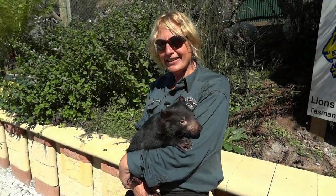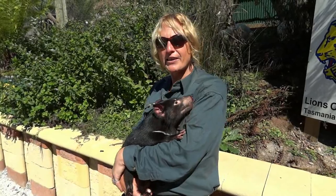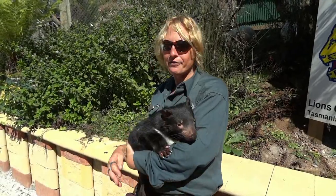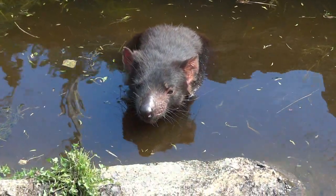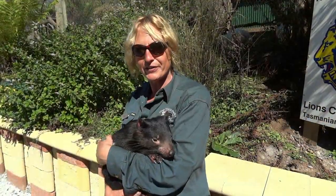Hi guys, my name's Sam. Welcome to Tassie. This is one of our little Tasmanian devils here that we have at Wings Wildlife Park. His name is Ying. He's 11 months old, and he's been hand raised by us here at the park. We love our job here because we get to play with all these beautiful little baby animals, especially the Tasmanian devils because they are a threatened species.